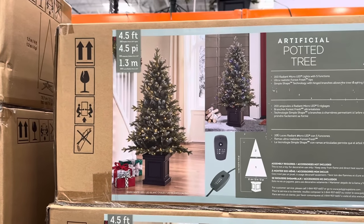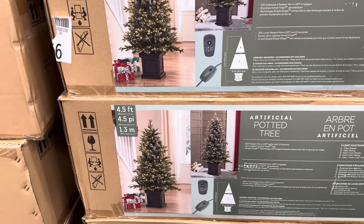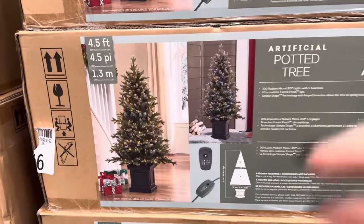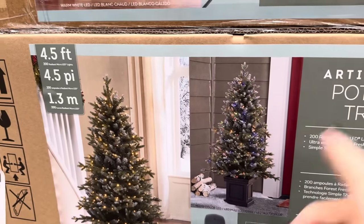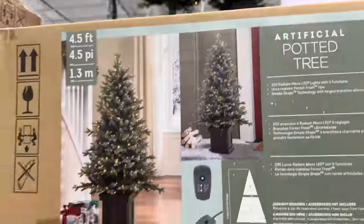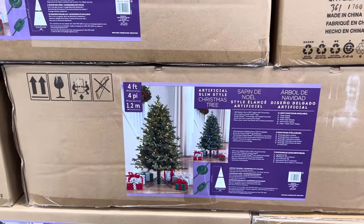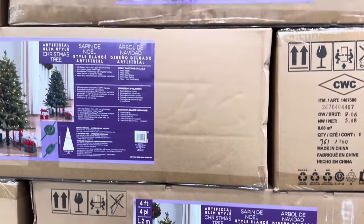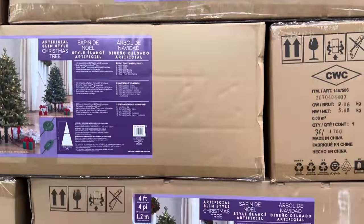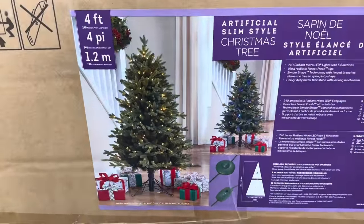There is the potted Christmas tree that's four and a half feet tall. I don't have a sample to show you, but I have the box. It's the artificial potted tree — this one is lit up. You can do just the warm or the colors, inside or outside. It's $119.99 before the sale. If we want to step down, we can go to the four-foot tree. This one needs a little skirt — it's naked. $89.99 for the four-foot pre-lit radiant micro-LED Christmas tree. I love the micro colors. You can make it white lights or colored.